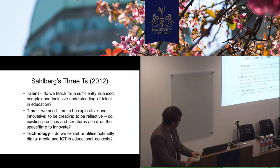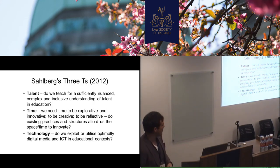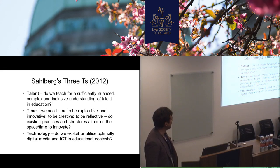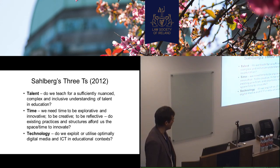So that leads us also to Pasi Sallberg, the Finnish educator. He talks about the three Ts. He says that we're kind of not dealing with them very well in education in general — not only in Ireland, but internationally. We've too limited a view of talent. It's not nuanced enough. Still, as Howard Gardner would say, it's logical mathematical thinking that we're assessing for in the classroom. That's what we're trying to move away from with the junior cycle.